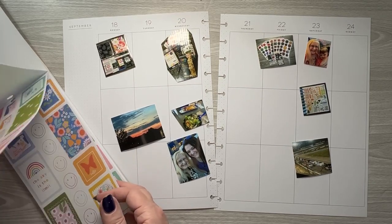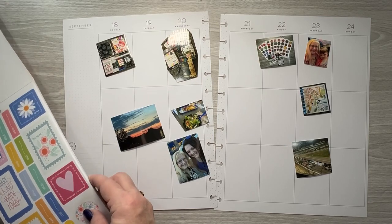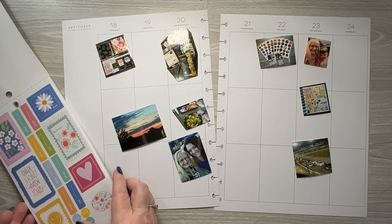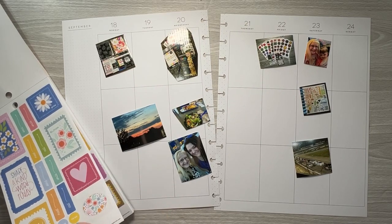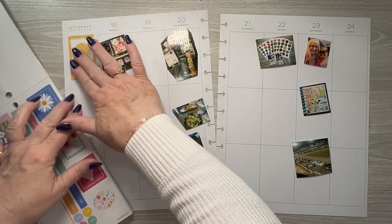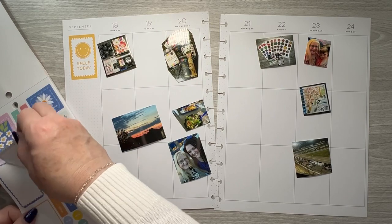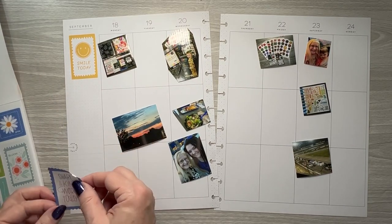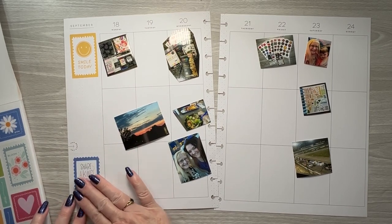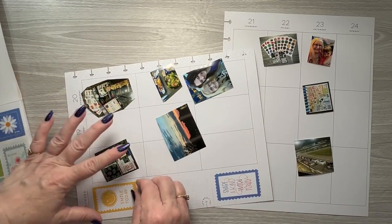We've got some happy mail stickers, another smile today, some more smiley faces. Let's use some of these in the sidebar. Let's do this smile today. I'm not sure that's very straight, but share a kind word today — I like that one. Let's put this down here at the bottom. Yeah, that's really not straight.